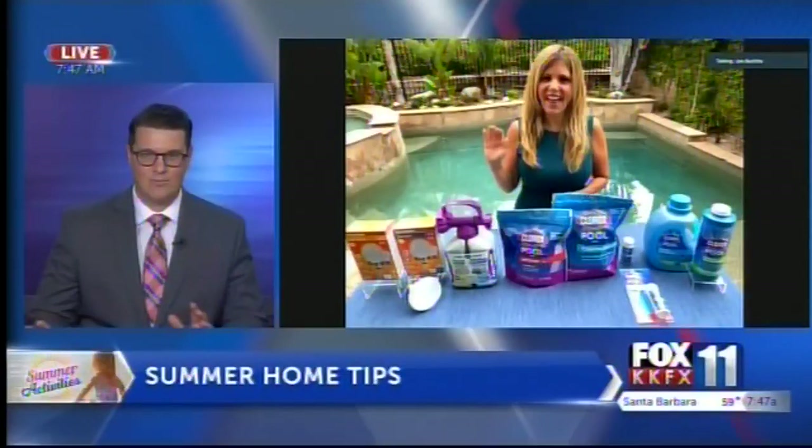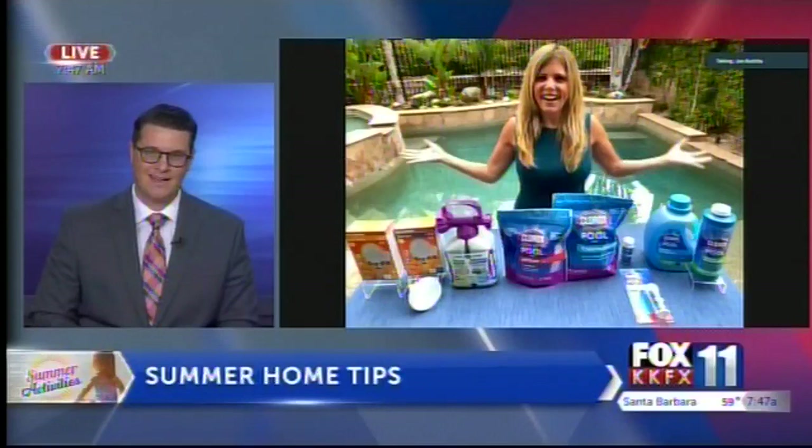Summer is here and there are some updates we can all make around the pool and around the house to make sure we are good to go all summer long. Joining us this morning with those great tips is 20-year home improvement and lifestyle expert Catherine Emery.